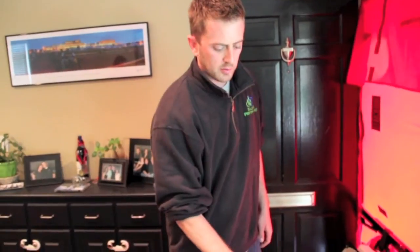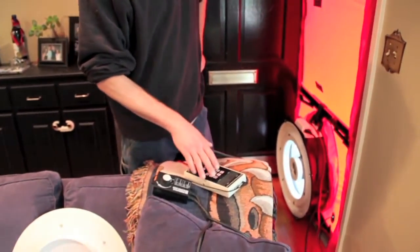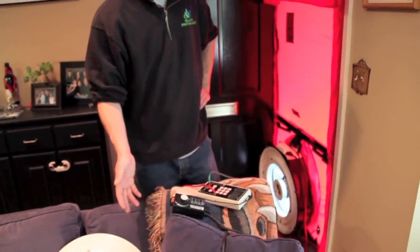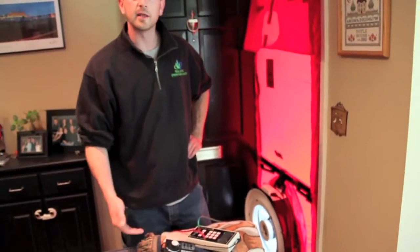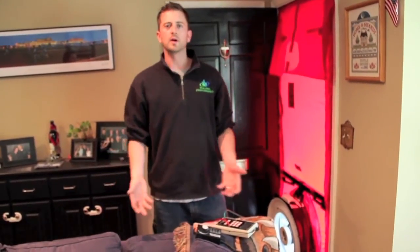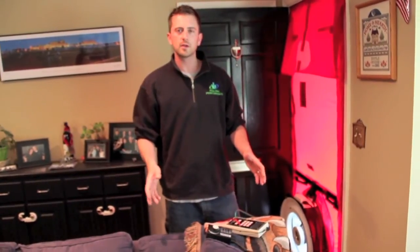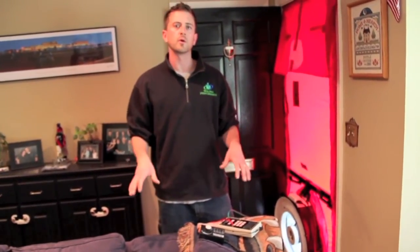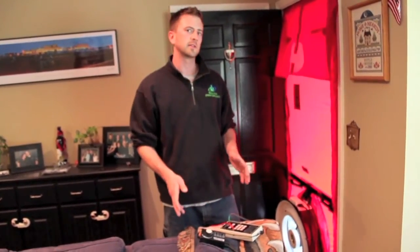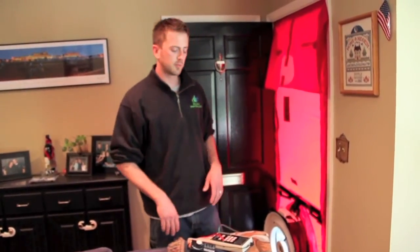The number I get here on the blower door is an air leakage figure in terms of cubic feet per minute. Right now it says the house is leaking about 1650 CFM of air per minute at the pressure difference I've created. To put that into layman's terms, about one CFM per square foot of living space is a relatively tight house. This house, including the basement, is 2400 square feet — so we're already less than one CFM per square foot. It's already a relatively tight house, but there is definitely room for improvement.